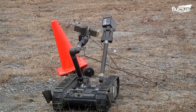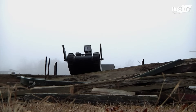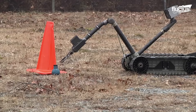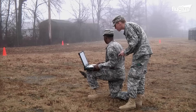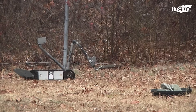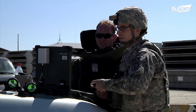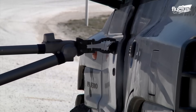The company behind PacBot, Endeavor Robotics, specifically designed it to be quick to deploy, allowing it to be mission ready in just a few minutes. It is also highly customizable, allowing it to be used for bomb disposal, hazardous material detection, and reconnaissance, depending on the loadout.